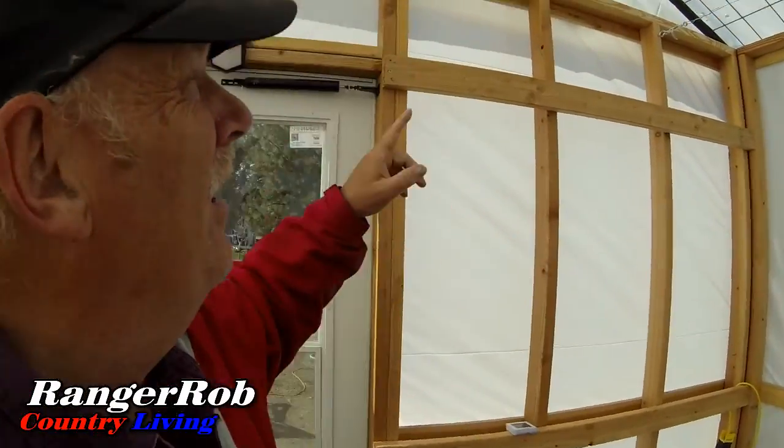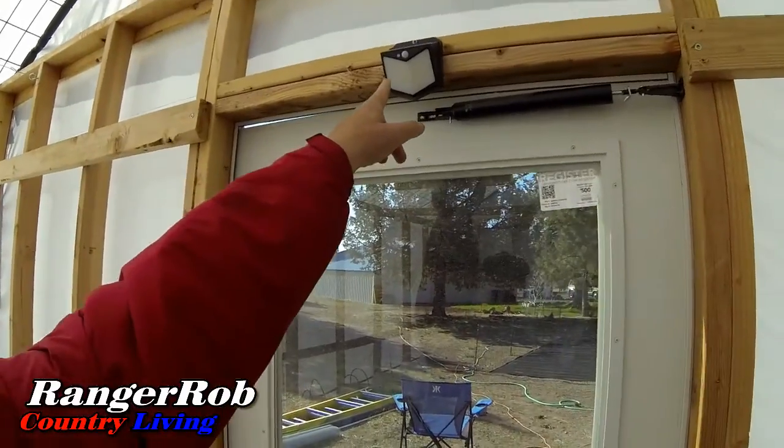I put lights in here at nighttime. They're all solar — I've got six lights in total, four in here and two outside. We have a security camera coming, and a timelapse camera which we're going to put in here to watch the growth of the greenhouse. It'll be kind of cool.